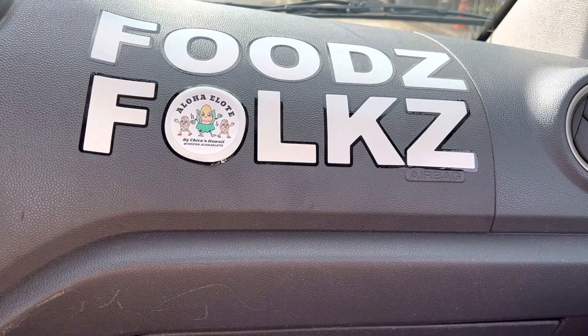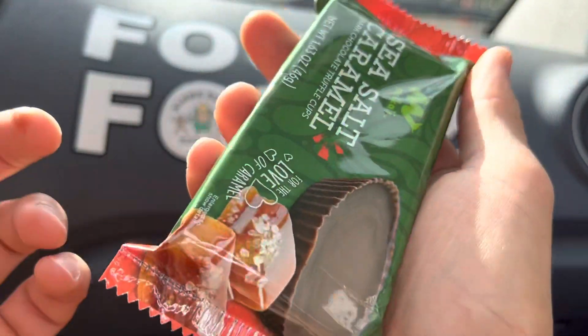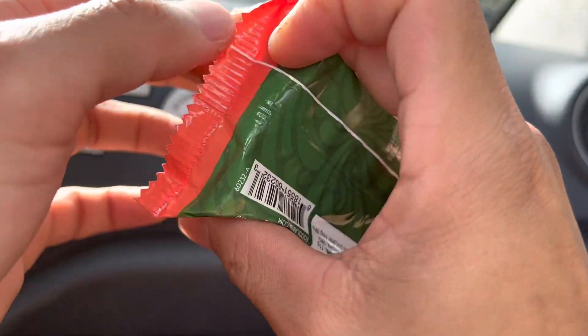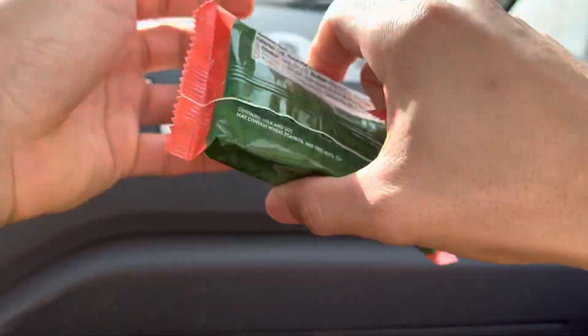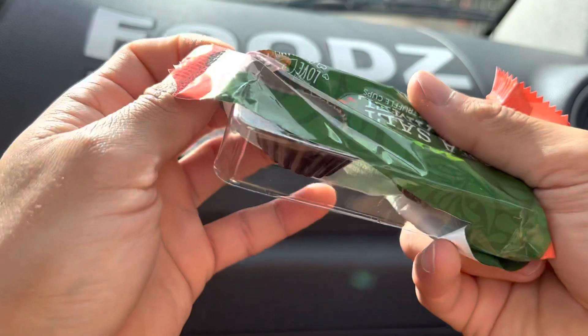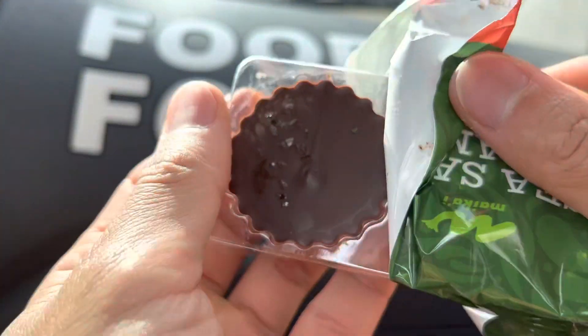Let's have their caramel sea salt with my chocolatey hands. Looks like that's some dark chocolate, all right? You can always see the salt in here.